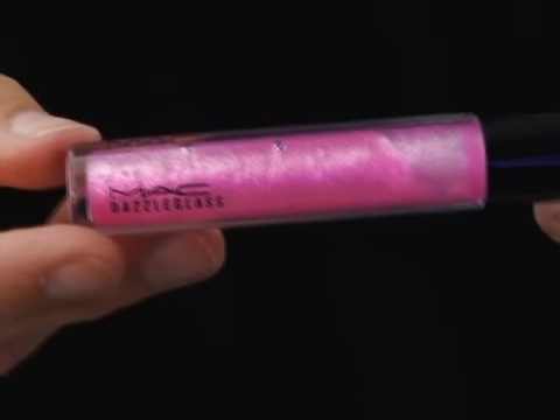The one must-have item to take a romantic daytime look into a sexy night time look is the Dazzle Glass lip gloss. It's a gel-based lip gloss with all kinds of different colors of glitter suspended in the gloss — it makes your lips look like you have your own little disco ball going on. Lipsticks definitely have their place, but it's about different textures. For night time the Dazzle Glass is the must-have, though during the day we sometimes just want something creamy, comfortable, and lustrous looking.